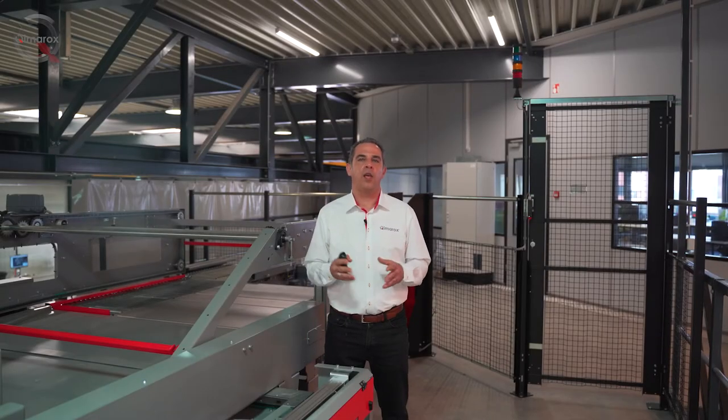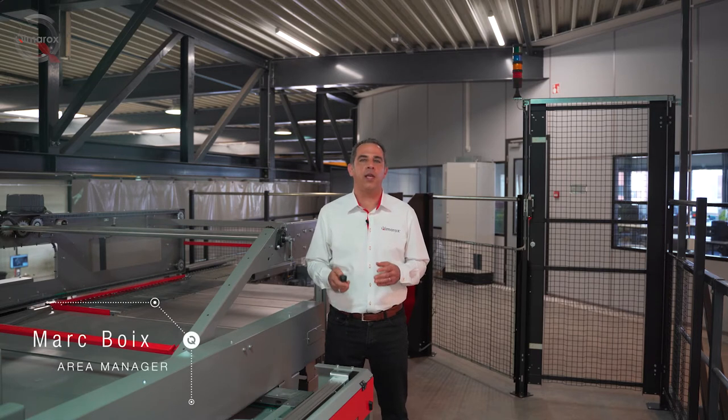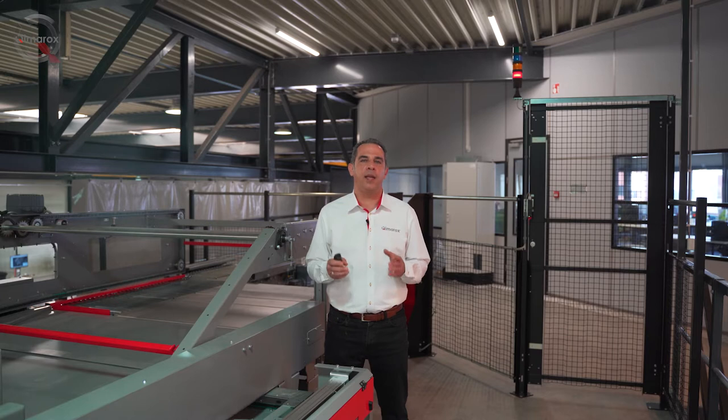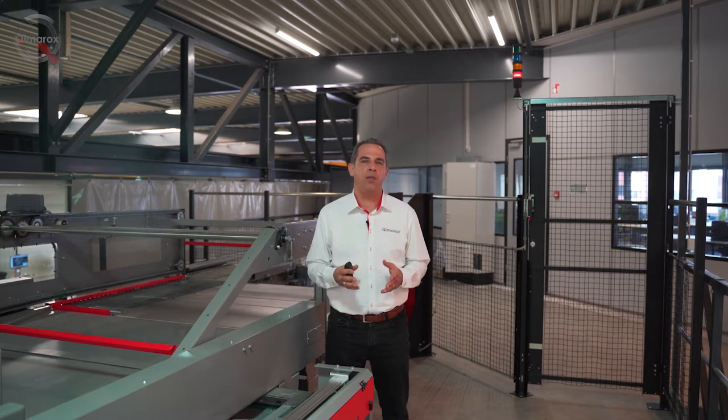Ladies and gentlemen, welcome to the Kimarox ProMed Digital Experience. Thank you very much for joining. My name is Marc Borsch and I will be hosting today's sessions about Kimarox modular palletizers and end-of-line solutions. First, we will take a quick glance at the latest developments at Kimarox in vertical conveying that, combined with our palletizing modules, offer complete logistics and end-of-line solutions.